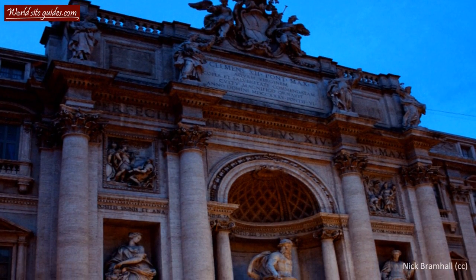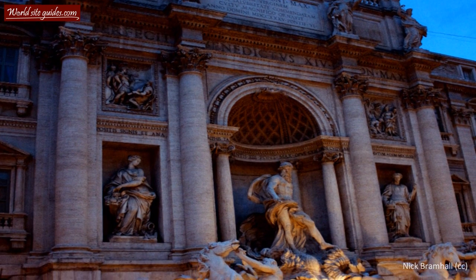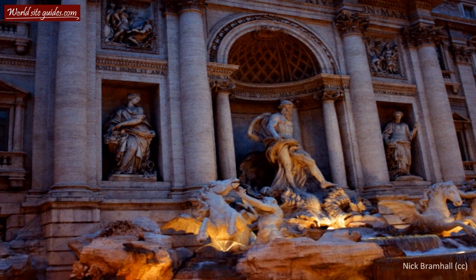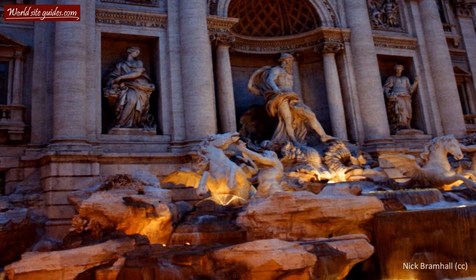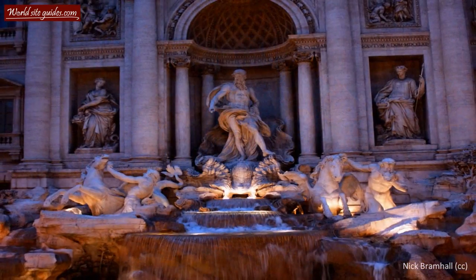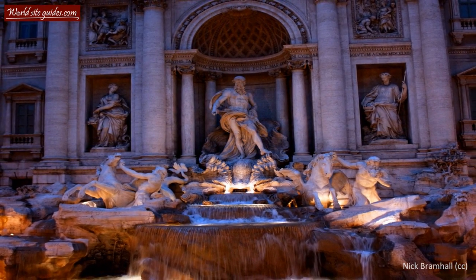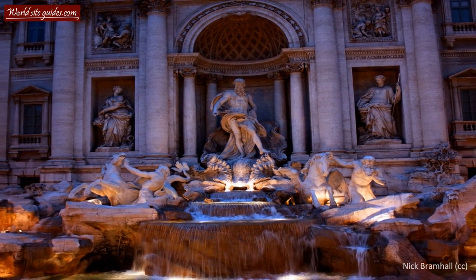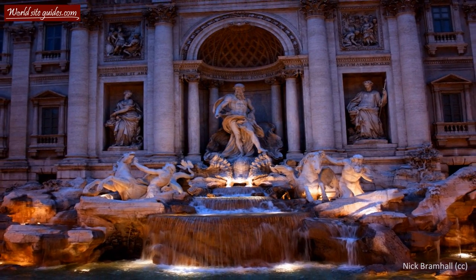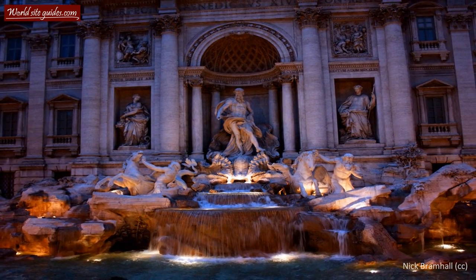One of the fountain's most striking features is its size. It stands a massive 25 meters tall and almost 20 meters wide. The fact that the fountain is built in a small square makes its size even more imposing. The theme of the fountain is the taming of the power of the water. The thundering waters tumble forward over rocks and petrified vegetation in a mighty fashion.